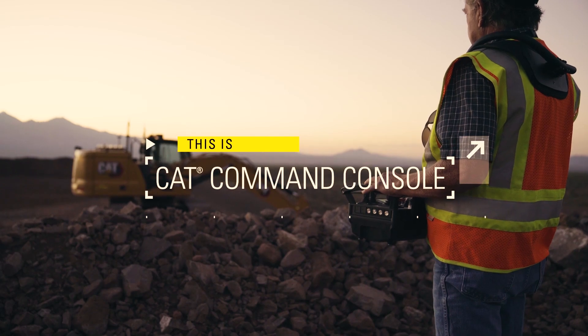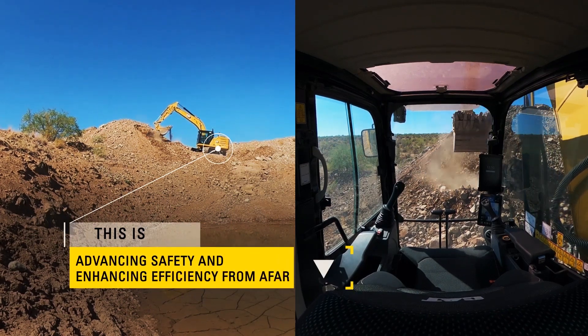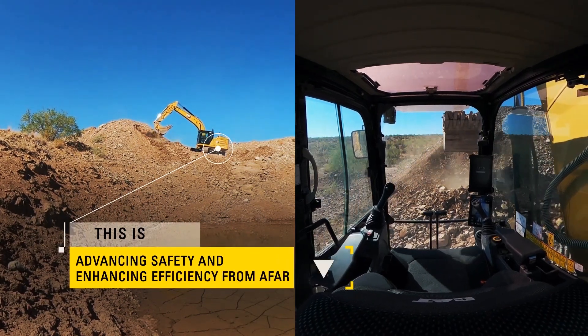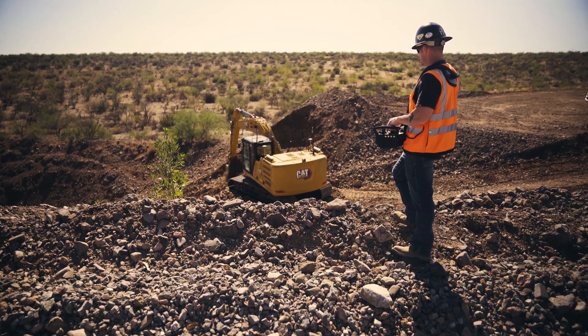Engineered for safety and efficiency, CAT Command Consoles let you operate from a safe distance outside of your machine, while still keeping you on-site, thus maintaining operator line-of-sight via direct visual contact.